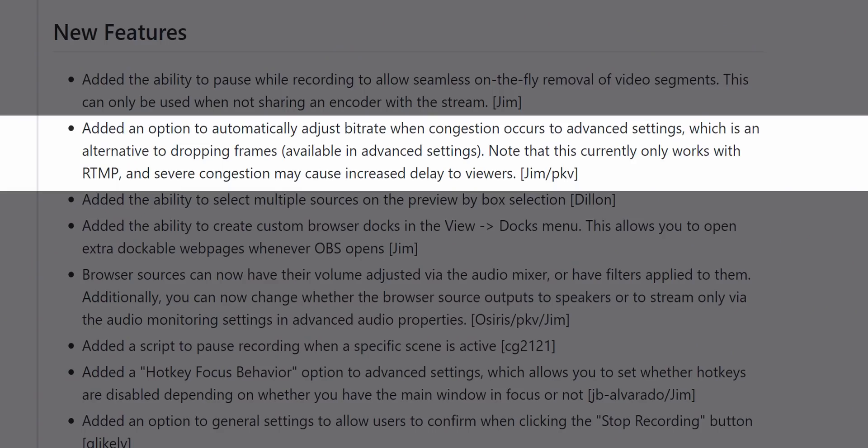This only works for RTMP servers, so if you're using FTL for Mixer, this will not work. It has also been stated that there may be added delay as a result of this process, but overall it's pretty neat.